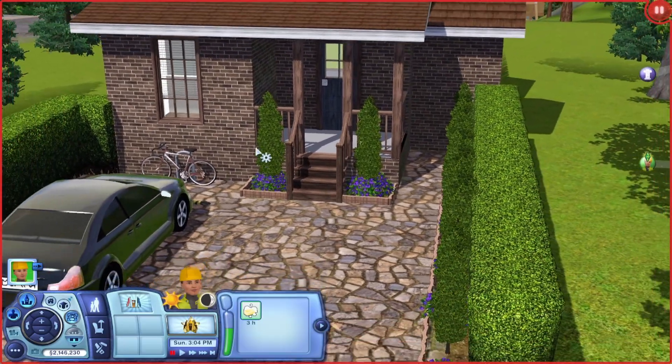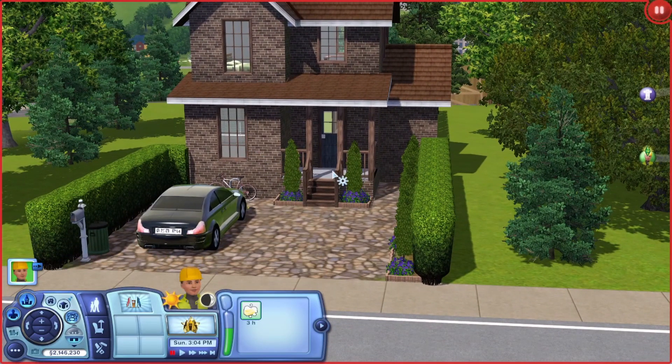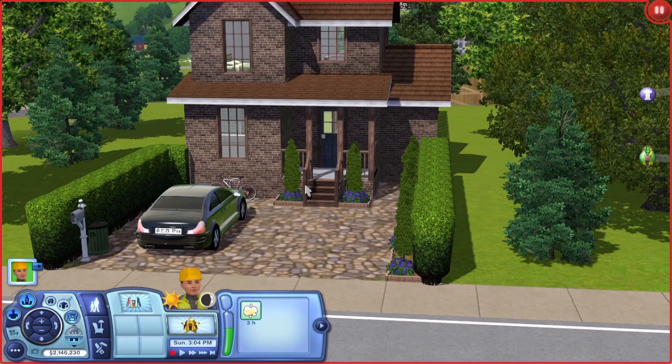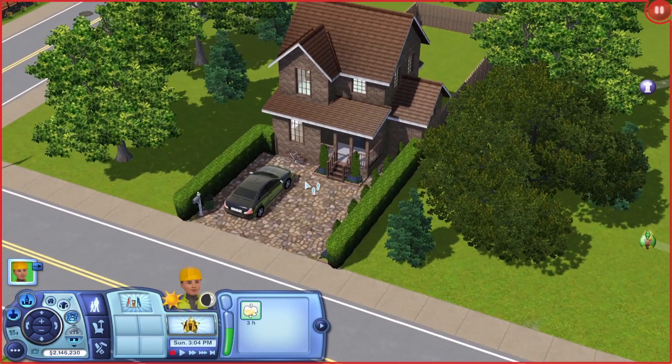I just love how small and quaint it is, I think it's really cute. And I kind of wish The Sims would come out with smaller lots, more narrow lots like this.